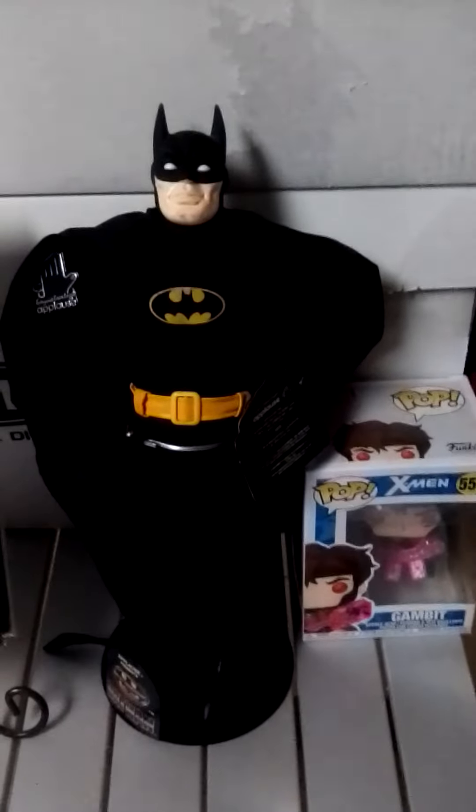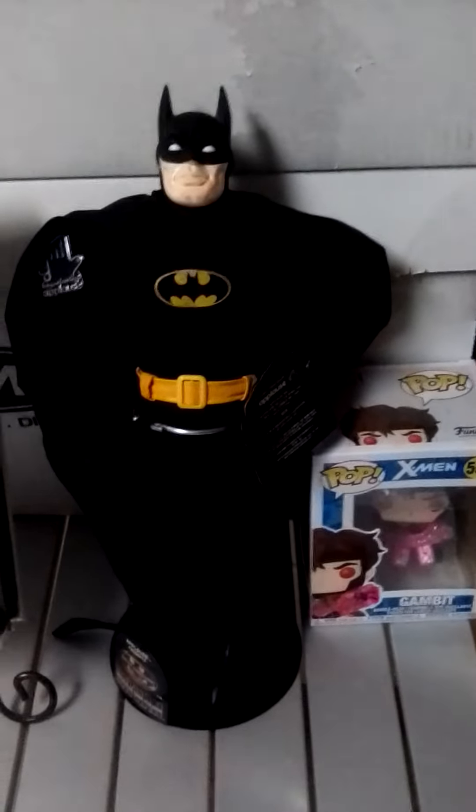This is my Spawn statue. This is my Batman statue that my dad got me — thank you dad. And this is my Gambit Funko Pop Bobblehead. Now let's get started on the goods — the comic books.